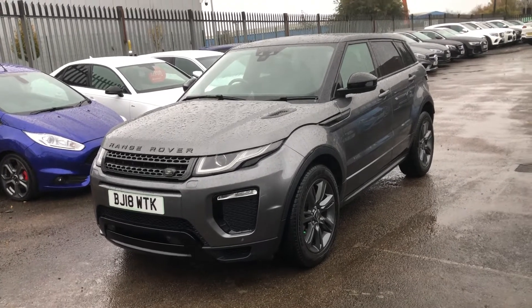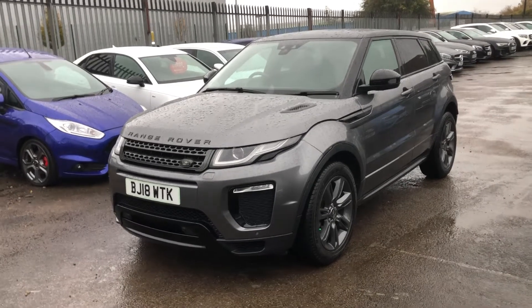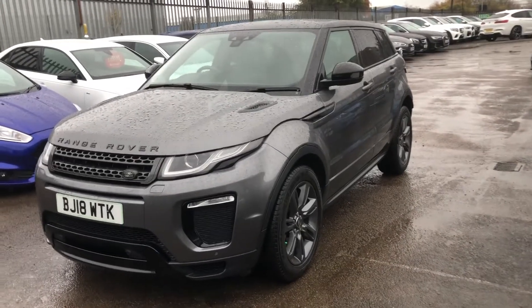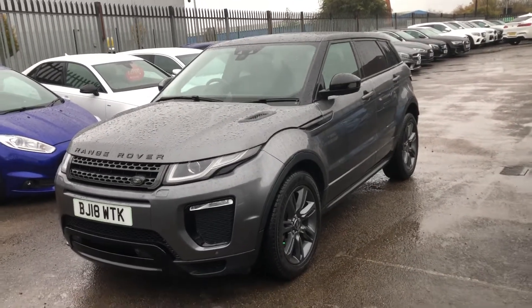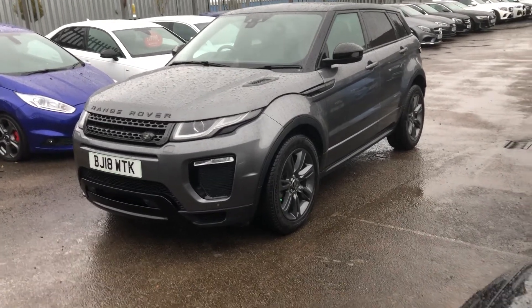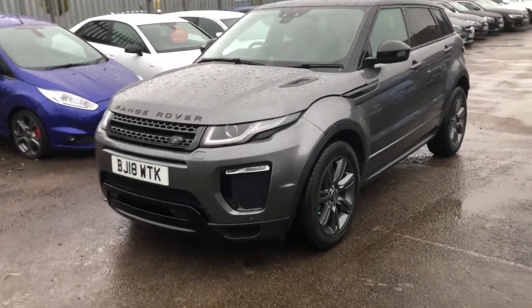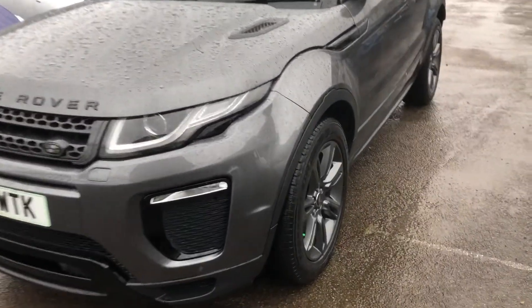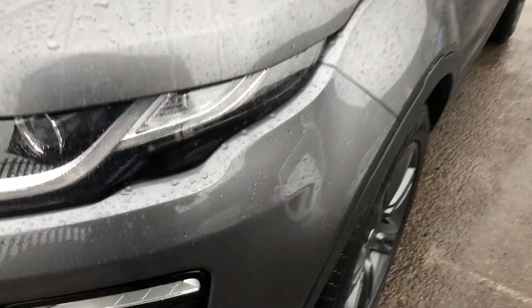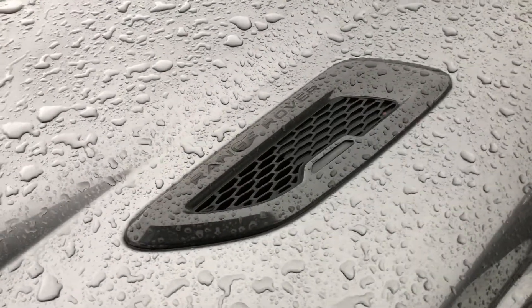Hello there guys, and a very warm welcome to today's virtual walk-around video of our gorgeous new arrival, the ever impressive Range Rover Evoque. This one comes packed with a fantastic factory spec and list of features. Starting off, you can see you've got that gorgeous grey metallic all the way across the bodywork, combined with the black styling pack.